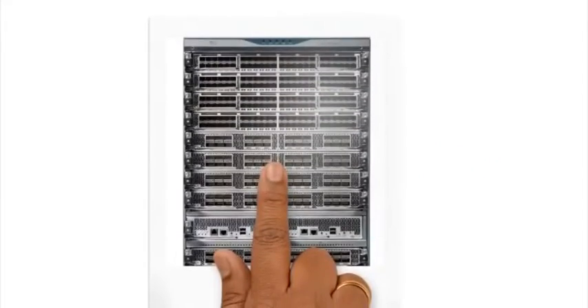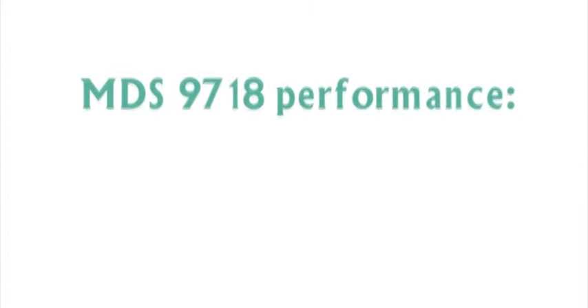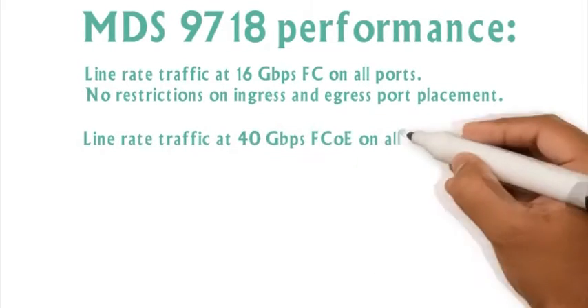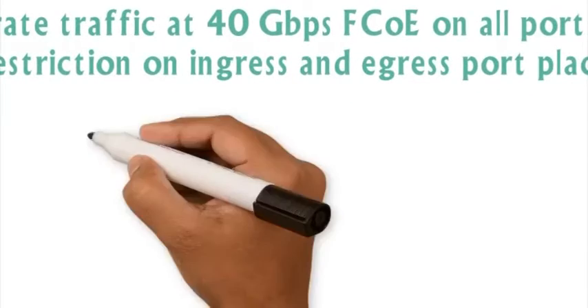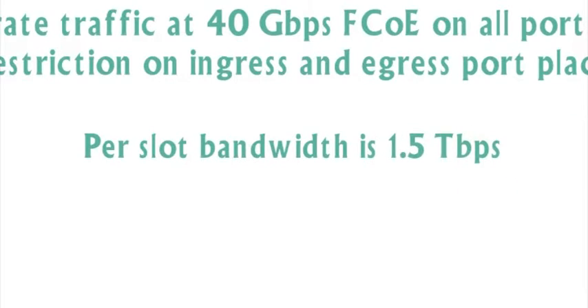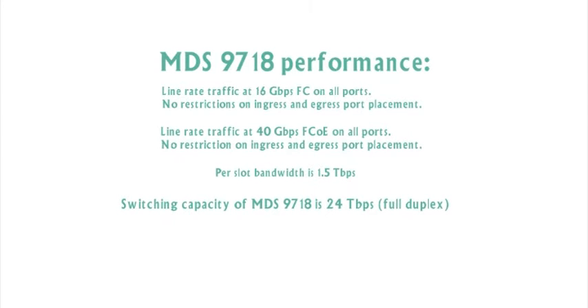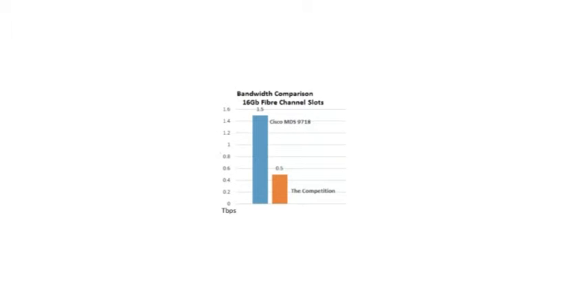Here's a quick close-up of the front panel. Cisco has made impressive performance improvements to the 9718 compared to other director level switches, including line rate traffic at 16 gigabit fiber channel on all ports with no restrictions on ingress or egress port placement. Line rate traffic at 40 gigabit FCOE on all ports — once again, no restrictions on ingress or egress port placement. Per slot bandwidth is 1.5 terabits, and the overall switching capacity of the 9718 is 24 terabits in full duplex mode. Here's a quick graph showing a bandwidth comparison between the 9718 and the competition in 16 gigabit fiber channel slots — the 9718 offers full line rate 1.5 terabits throughput while the competition is about a half a terabit.